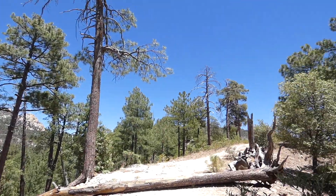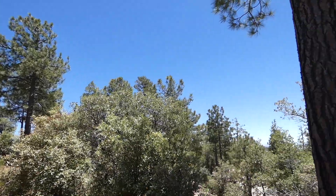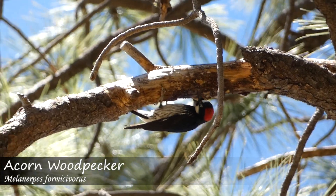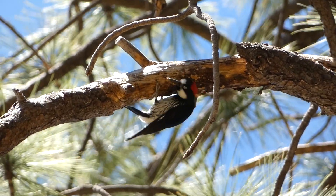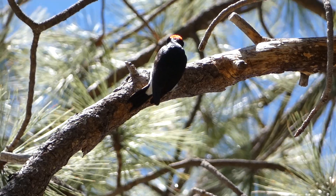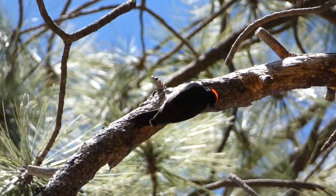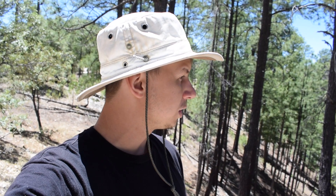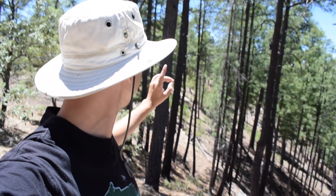Eventually, we reached the top of the bluff where the pine flycatcher had been reported. We spotted a few acorn woodpeckers that were quite entertaining to watch. We made it to the top — Ryan's looking at a lifer acorn woodpecker. We've seen it earlier, but this is a nice one perched up, so he's getting a good look at it. Now we're going to take the trail this way and see if we can hear that pine flycatcher calling.